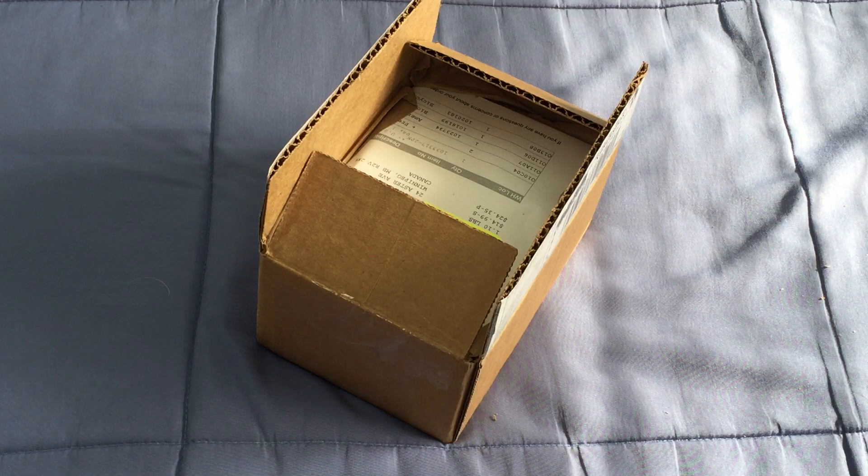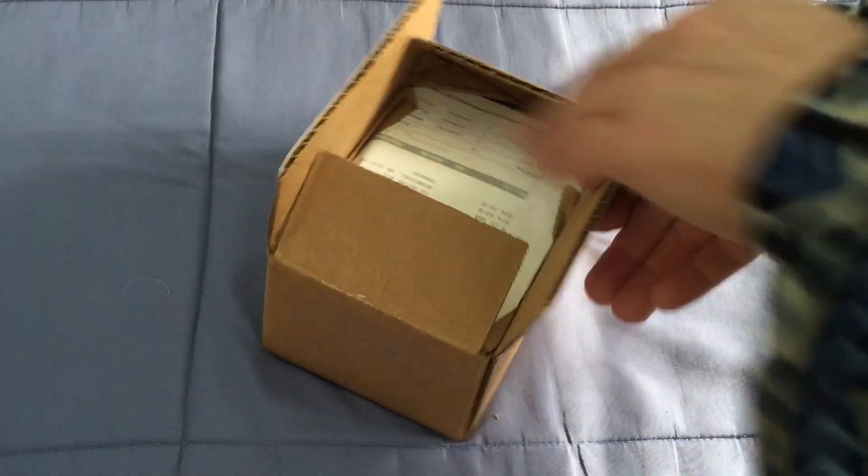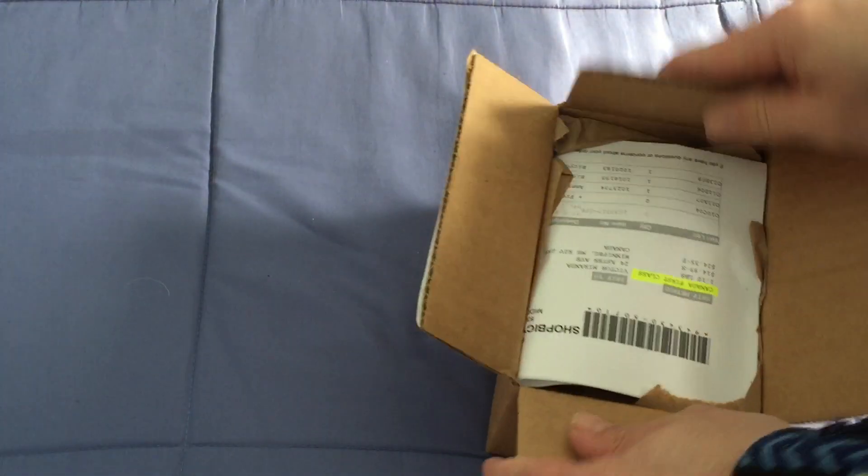But anyways, this is from BicycleCards.com, VSBC.